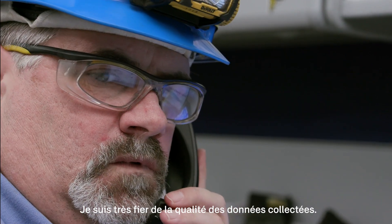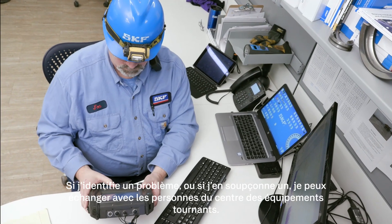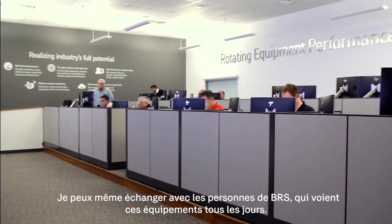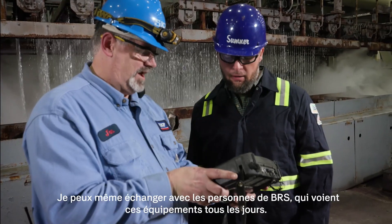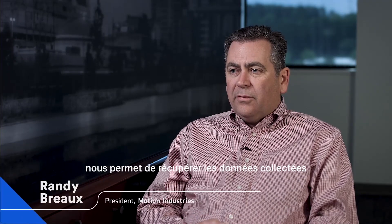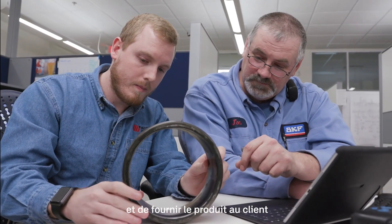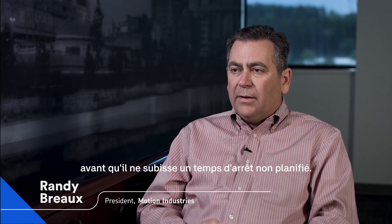I take great pride when I make a good catch. If I identify a problem or if I suspect a problem, I can bounce ideas off the folks in their rotating equipment center. I can talk to the engineers. I can even talk to the BRS folks, the guys who receive this equipment every day. The REP program allows us to take the data that's collected at the end user and determine when the bearings are going to fail and provide an opportunity for us to get the product to the customer before they have unplanned downtime.